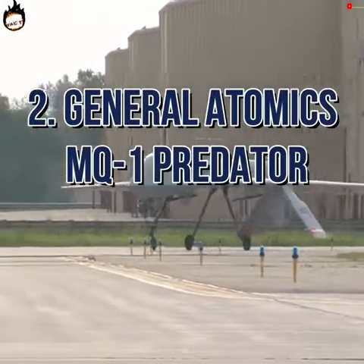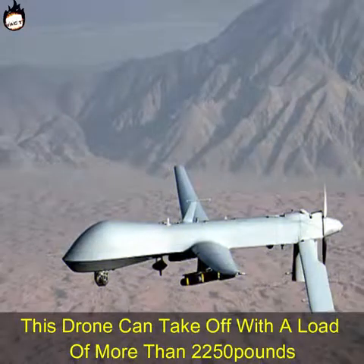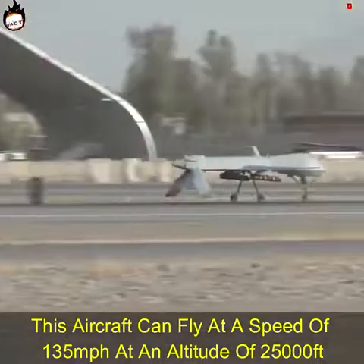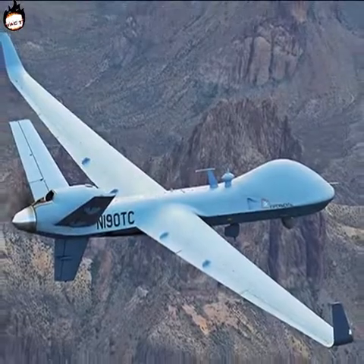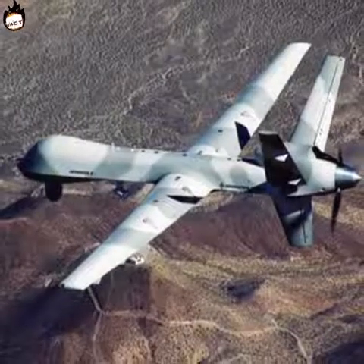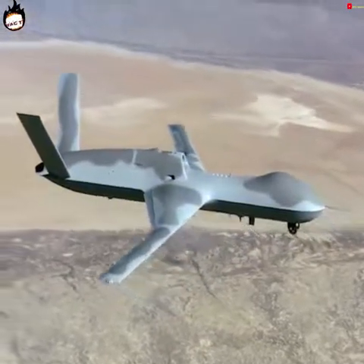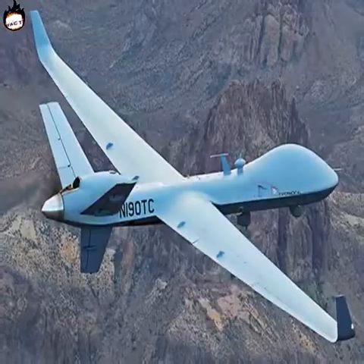Number 2: General Atomics MQ-1 Predator. This is a US drone developed by General Atomics. It can take off with a load of more than 2,250 pounds and can fly at a speed of 135 miles per hour at an altitude of 25,000 feet. The width of its wings is 50 feet and it is equipped with a 115 horsepower engine. In March 2018, the US military made significant changes to this drone, increasing its ceiling to 10,000 feet and above. Due to its fast cameras and long-range visibility, these drones are perfect for search and rescue operations. The cost per unit is $4.03 million.